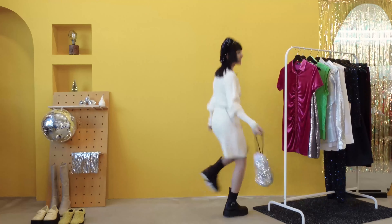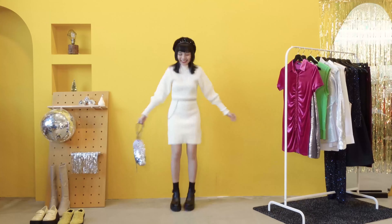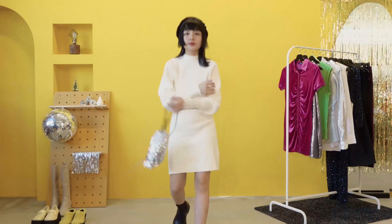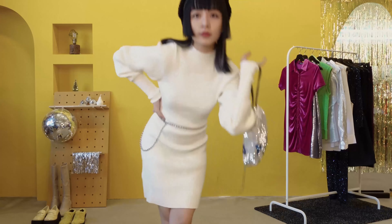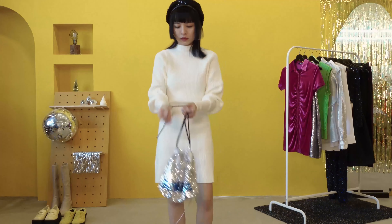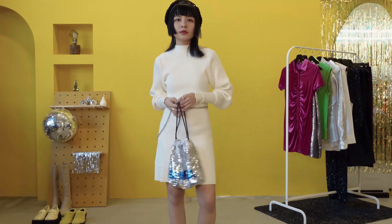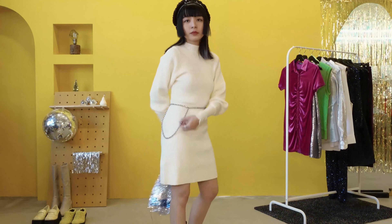I'm not a fan of knit dresses generally, but this skater knit dress caught my eye because of its flattering cut — with the flared hem, fitted waist, and cuff details, it gives a visual effect of an hourglass body shape. So if you have a rectangle body or a pear-shaped body type like me, you can consider trying out a skater dress and adding a belt to further cinch in your waist area.